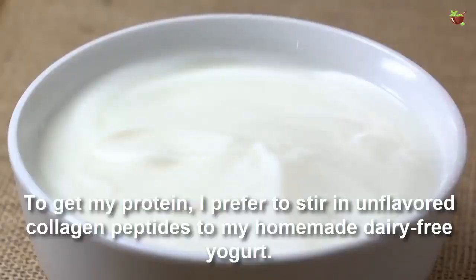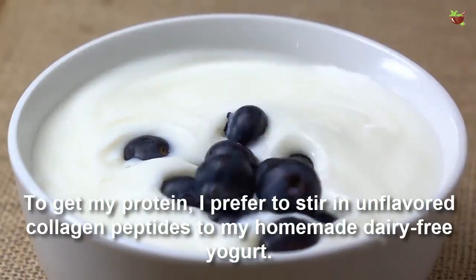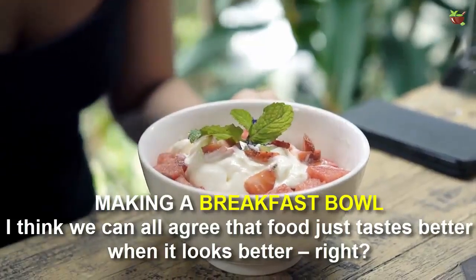To get my protein, I prefer to stir in flavored collagen peptides to my homemade dairy-free yogurt, making a breakfast bowl.